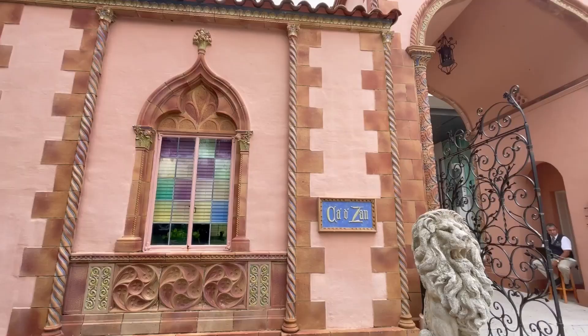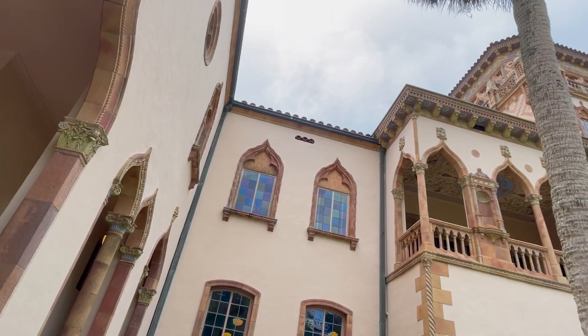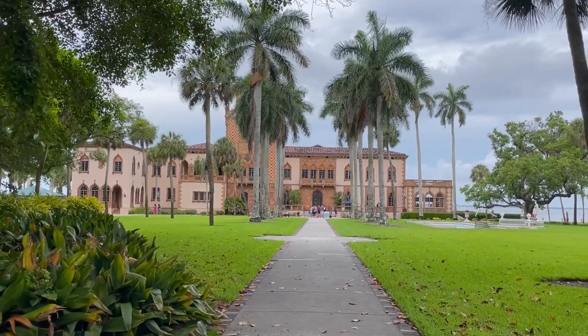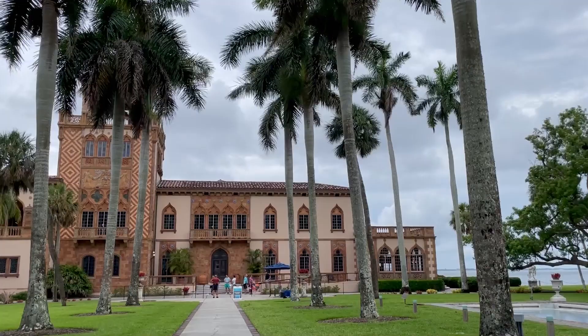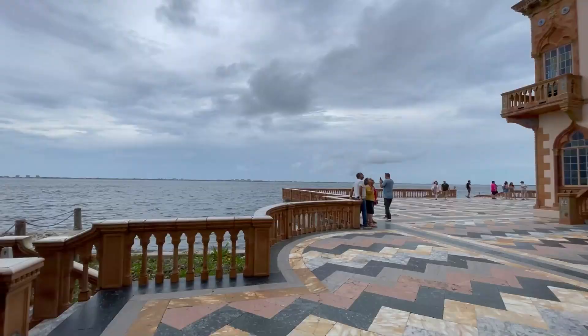See what it was like living in luxury back in the day at the Ca'd'Zan, which means the House of John. This is the famous Ringling Mansion on Sarasota Bay that John and Mabel Ringling once called home. Built in the 1920s, it became the coveted winter home for the couple and a famous landmark here in Sarasota. The Mediterranean-style mansion takes up roughly 36,000 square feet, and it's quite the sight to see — there's even an area to park a yacht behind the home.